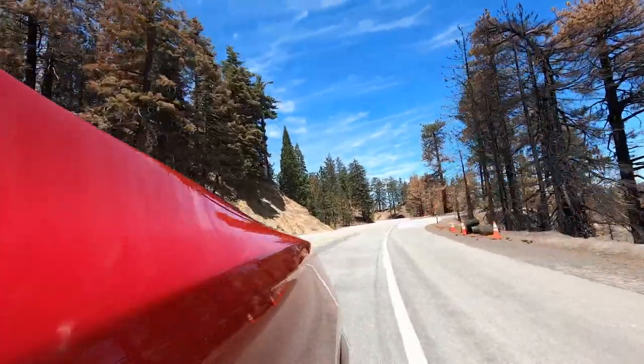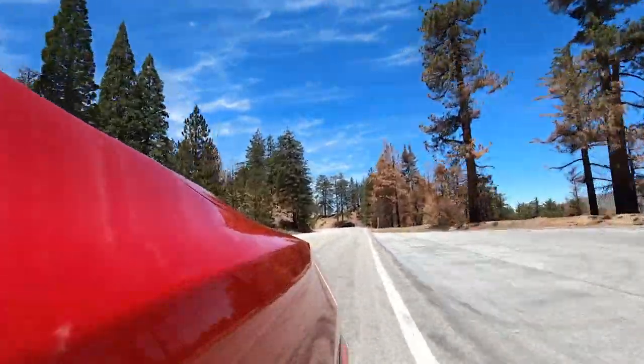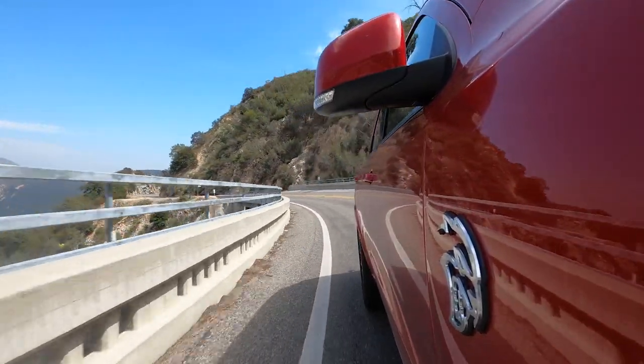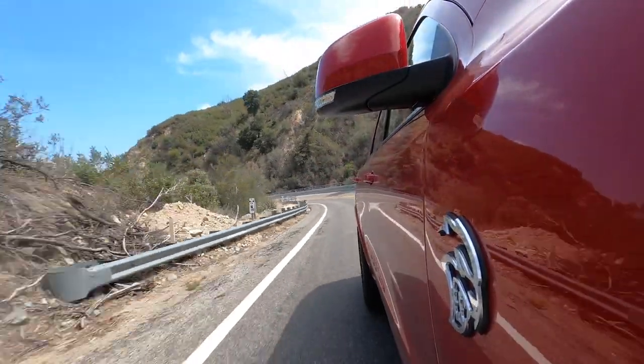Now the Hellcat is starting to make more sense. We're off the highway up on my favorite driving road and it's really kind of coming together pretty nicely. We knew the Hellcat was going to have tons of power — 710 horsepower — but what I wasn't expecting was for it to be as enjoyable to drive around corners as it is.